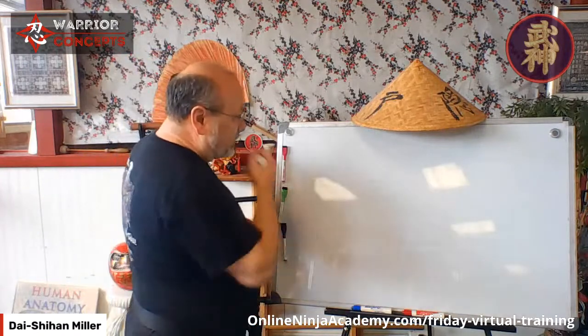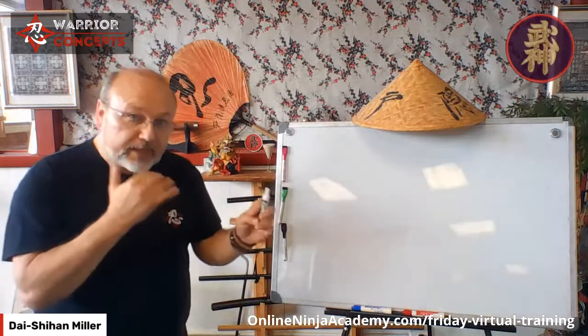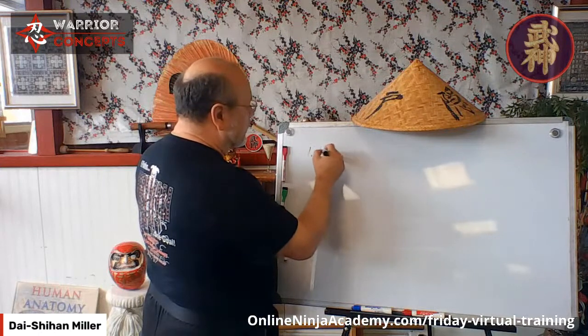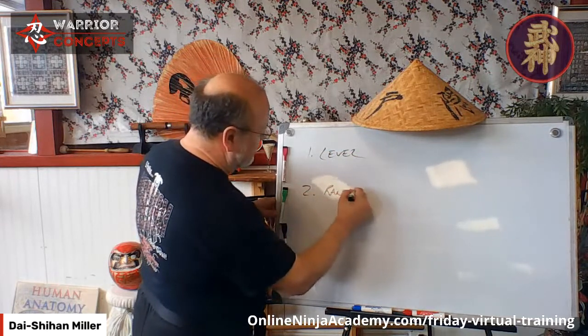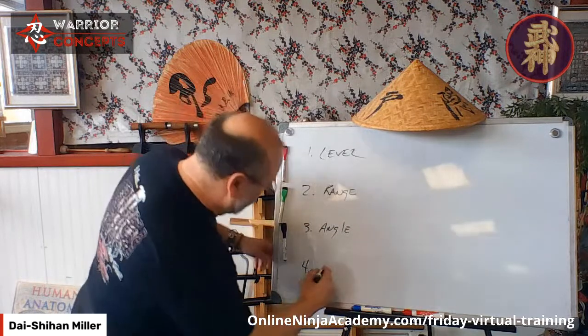How many ways can we throw any given fist — I don't care if it's Shako ken, Fudo ken, whatever — without talking about direction or changing to another fist? From right here, how many different ways can I throw it? There are four variables: Level, Range, Angle, and what I'm going to call Delivery Method.